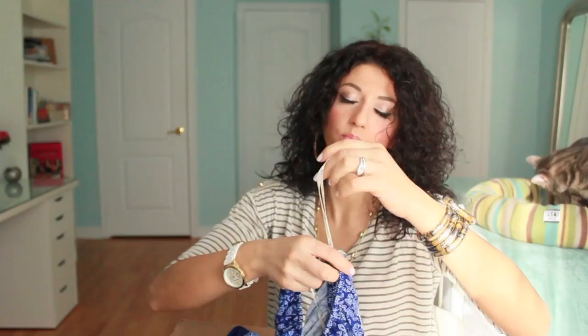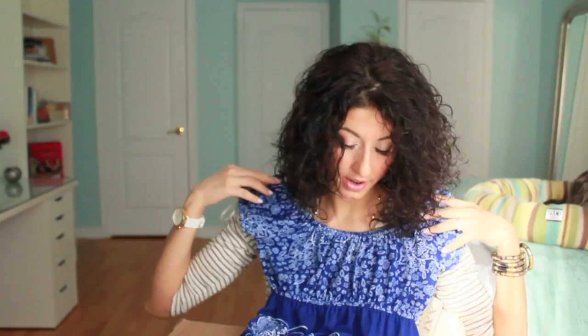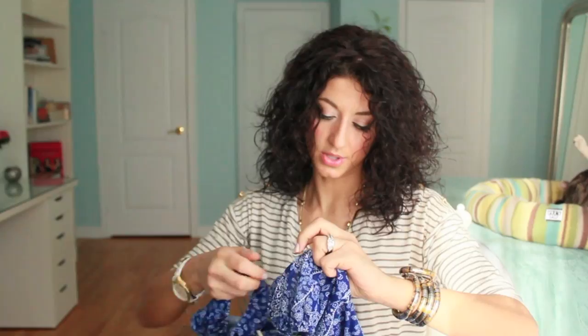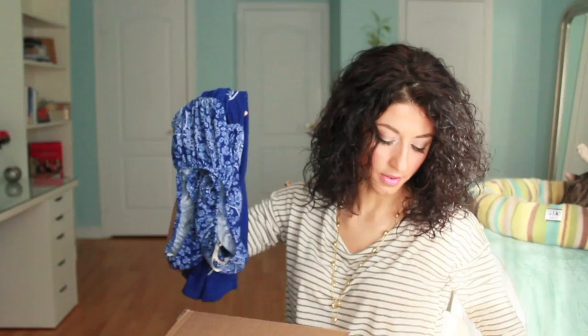Next I have this dress. I'm not sure if it's going to work because I wasn't sure of the fit. It comes in two colors and I love the blue and the pattern. I love dresses because they're so easy — just put them on and go with flats or whatever. I have to try it on to see. It was only $21.80, so for a summer dress that's not bad. It should fall just above my knee.